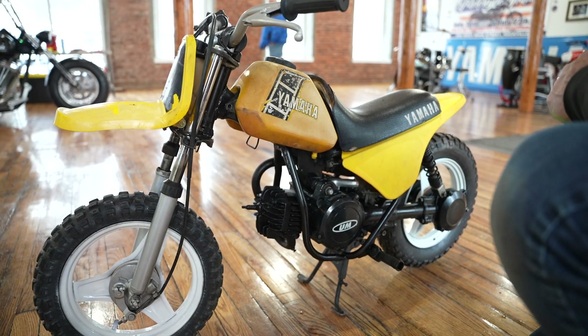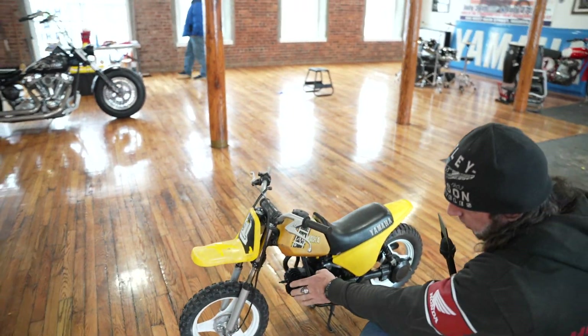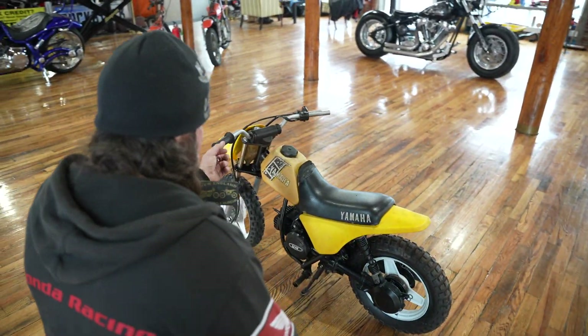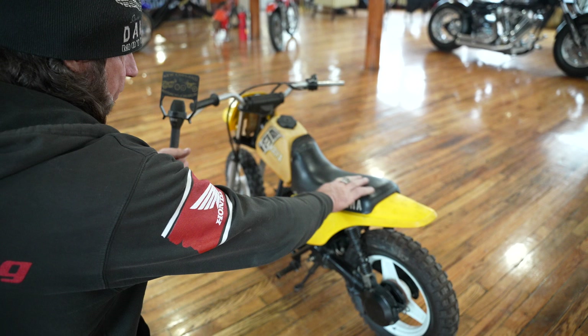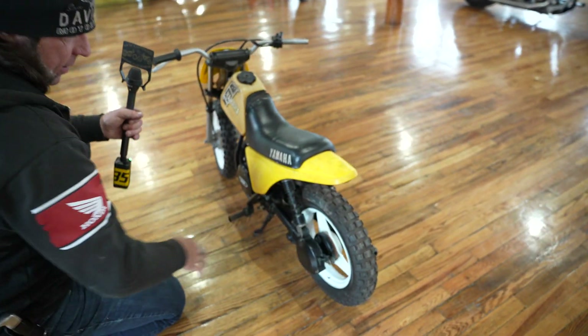It is going to need restoration. It's not running right now, but I'll tell you what I see. The front end looks to be good — the front wheel, the handlebars, perches are intact. The seat needs a new cover, but it's there, as is the rear fender and the original gas tank. The rear wheel looks to be good.